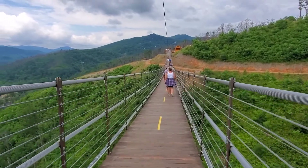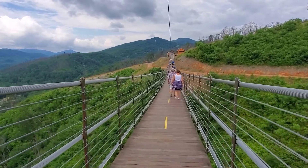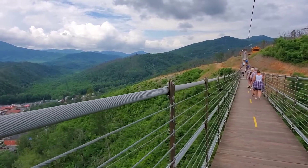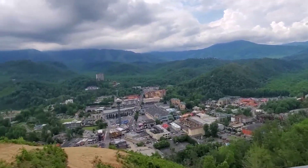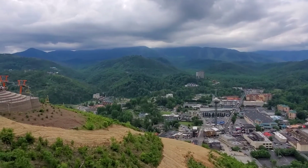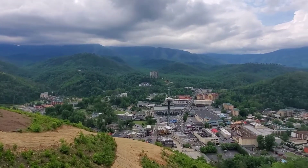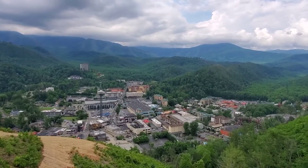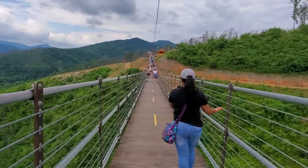I don't think that little girl liked it — she doesn't have her sea legs yet. There's a little glass bottom up ahead. This is the new sky bridge. We came last year and it was a couple days away from opening, so we missed it. Came back today. Kind of expensive, really, for what it is. I think they're trying to compete with Anakeesta, who has a lot more to offer, in my opinion.